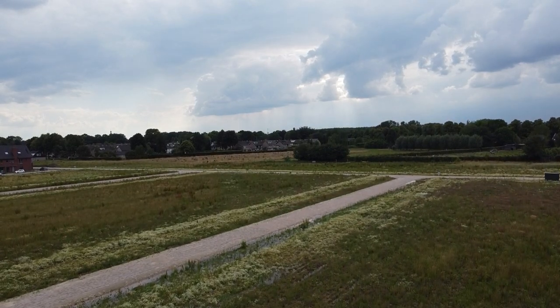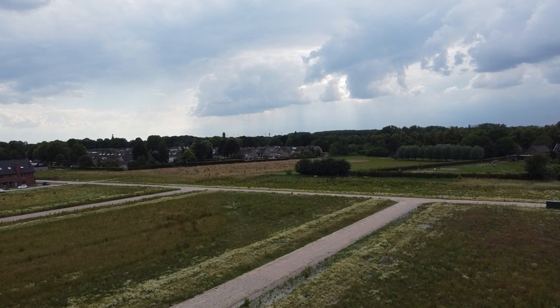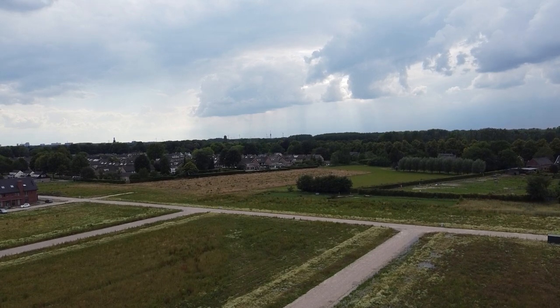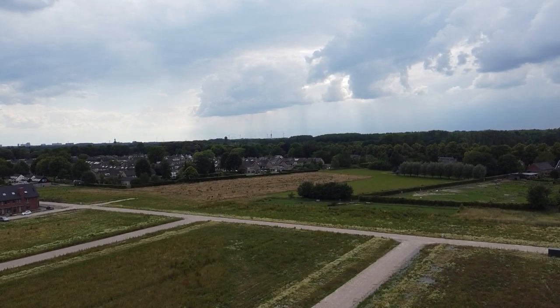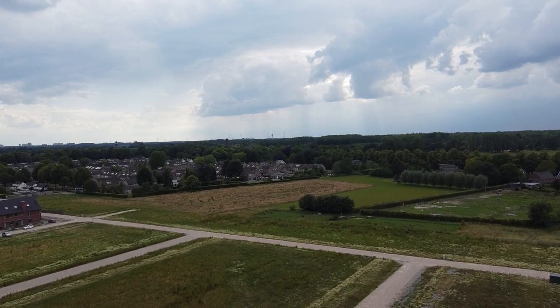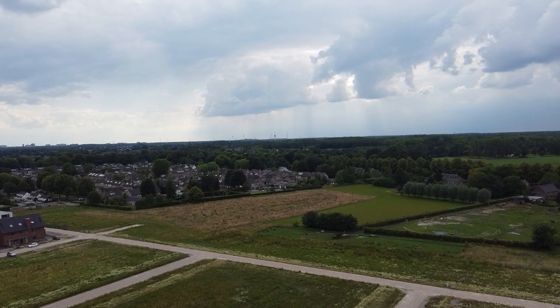Due to the weather we could not climb higher than 45 meters, otherwise our drone would drift off. We climbed first to 60–65 meters, but we saw the drone drifting off and had to drop to an altitude of 45 meters to stay in position.